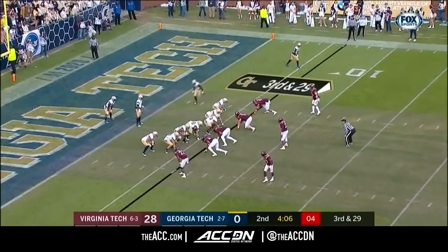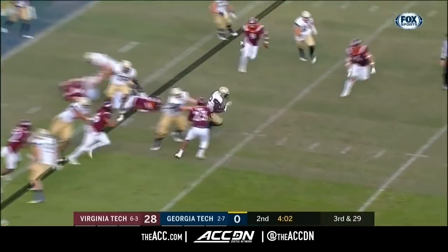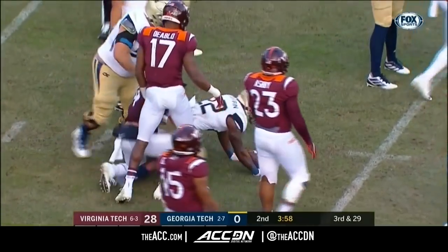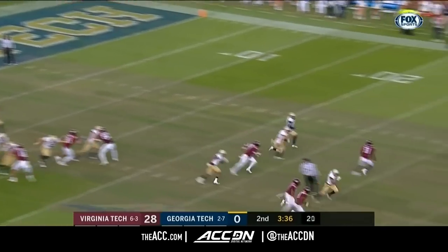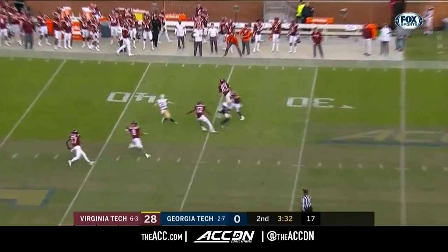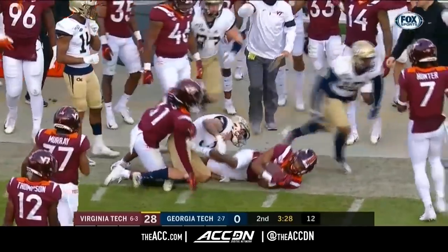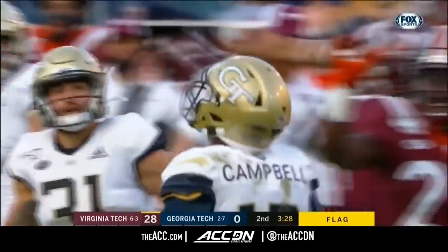Now it's third and 29. Jamiah Griffin takes the handoff — not a bad run, but that was not 29 yards. About Jalen, the redshirt sophomore — there's a fourth Griffin brother, Jacoby, who's playing junior college baseball. And then there's one Griffin sister — she's in eighth grade, and apparently she's a rising star on the basketball court.